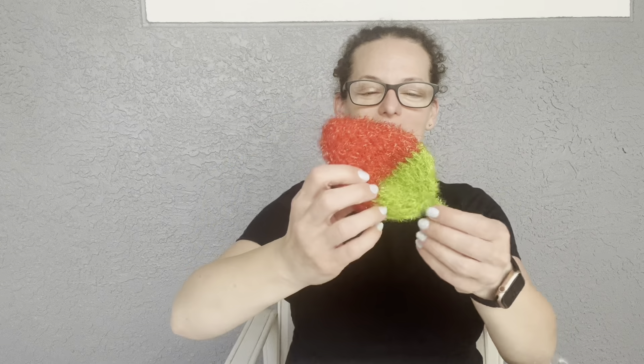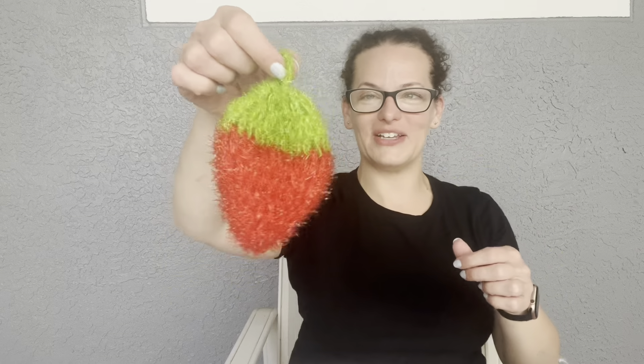Included in the subscription this month is a t-shirt and a sponge — a little sponge with a strawberry. It's like a scrubby sponge, kind of like a Brillo pad but softer. How adorable is that? You just hang it up, let it dry. Oh my gosh, that's so cute — a little strawberry sponge!